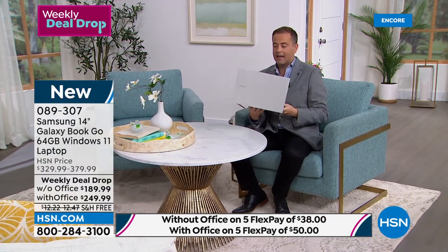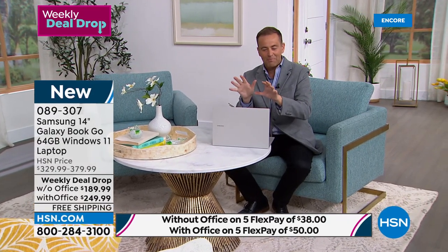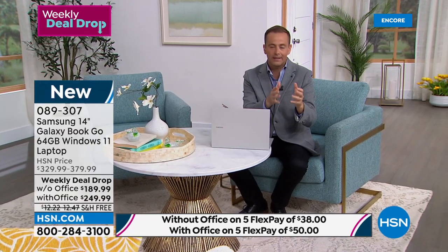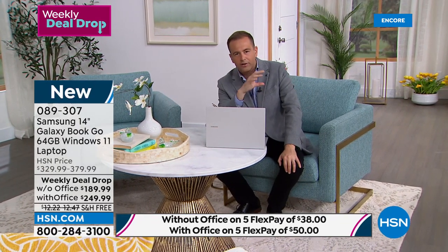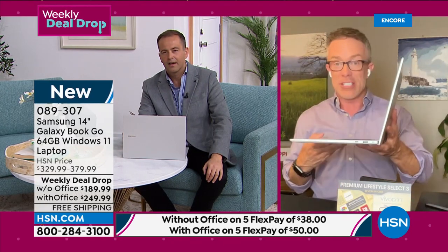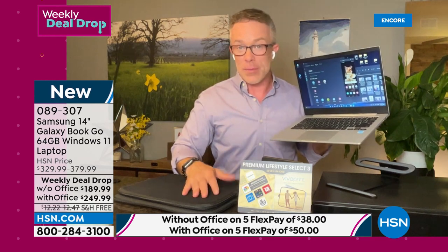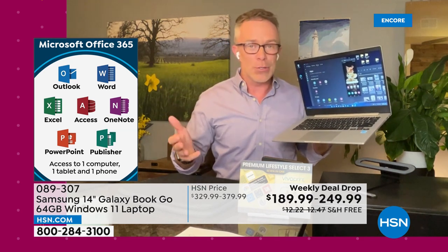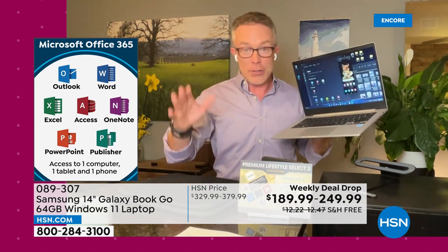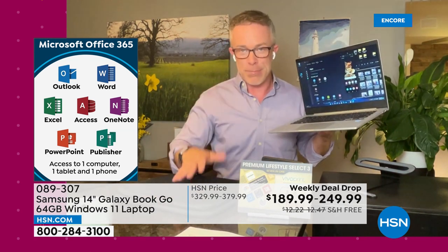Just like everything, you've got 30 days — if you get it home and don't love it, you send it back and get a refund of the purchase price. The only decision you make is do you want it by itself or would you like Microsoft Office included — Word, Excel, PowerPoint. If you choose it with Microsoft Office, you do get the box so it's easy to install right away. You get Outlook, Word, Excel, Access, OneNote — pretty much everything in the Microsoft Suite. And with the savings you're getting on this tonight, it's practically included.